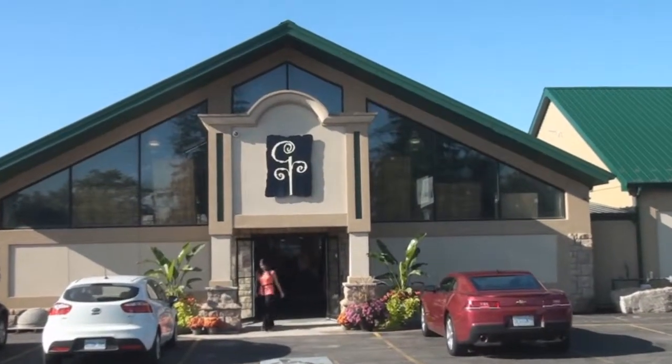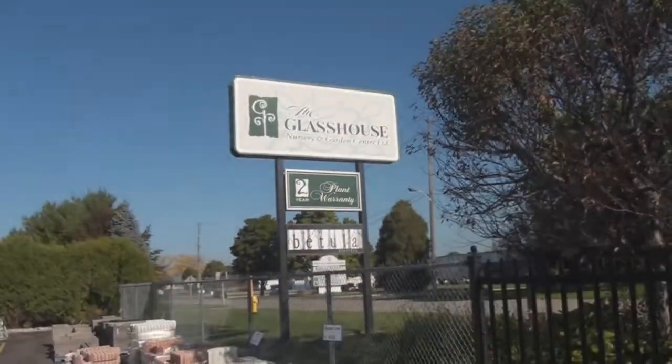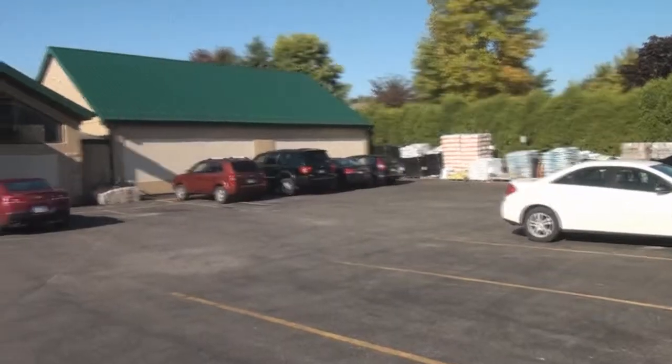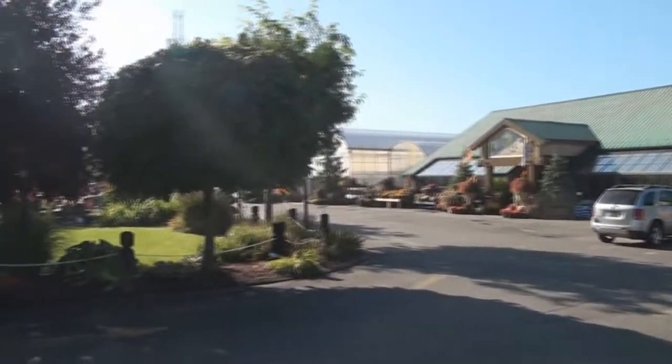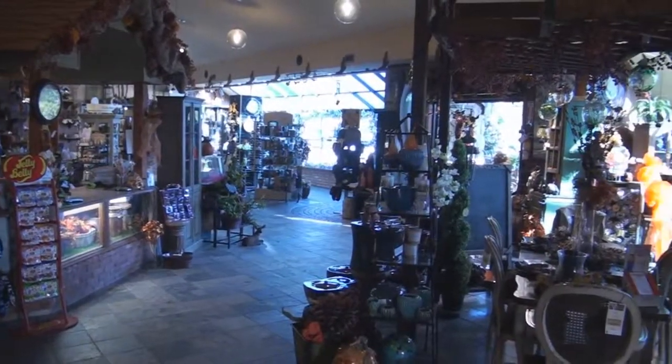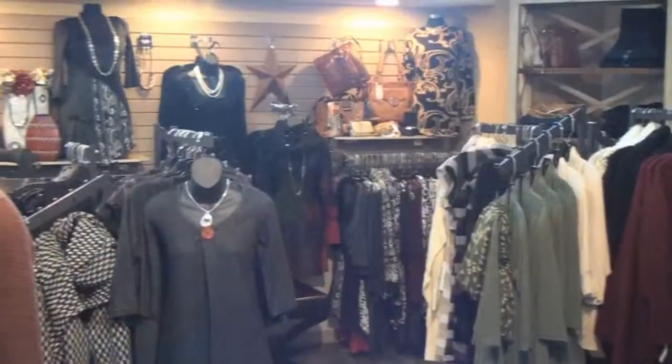The Glass House Nursery and Garden Center — always changing, always new. People come from miles around to be inspired by what they view. Christmas starts early around the Glass House. September 1st, they started decorating.